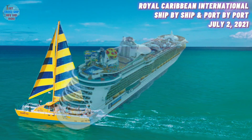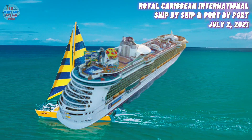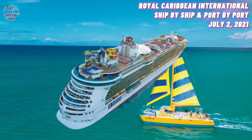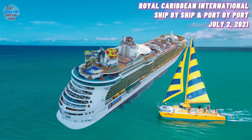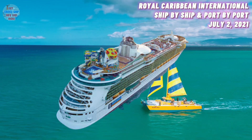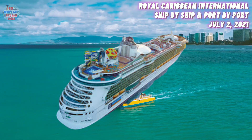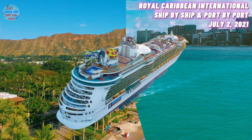At number 10, we have the Independence of the Seas. She was built in the year 2008 and has a maximum guest capacity of 3,600 guests. Her first cruise is scheduled for the 15th of August, ahead of the company's guest operations restart.